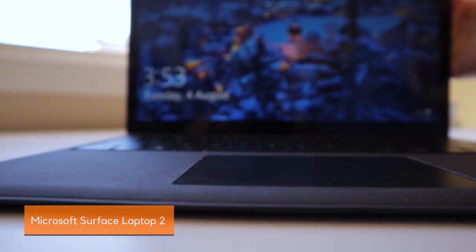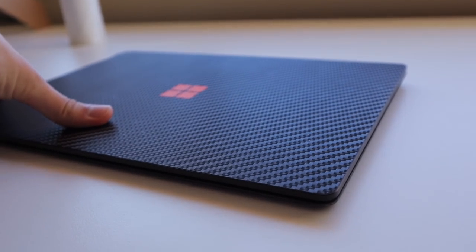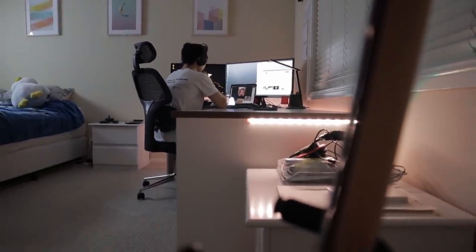The laptop I'm using is the Microsoft Surface Laptop 2. It looks a little different to the stock version because I put a dbrand skin on it, which is why the logo is orange. I like to use it because it has a webcam — I don't have a webcam on top of my monitor — so when it comes to video calls or talking with friends during class when I need to show my face, I'll use my laptop for the webcam feature.